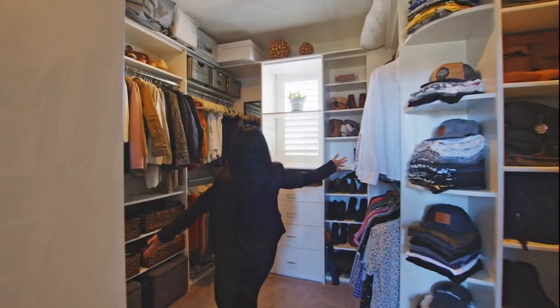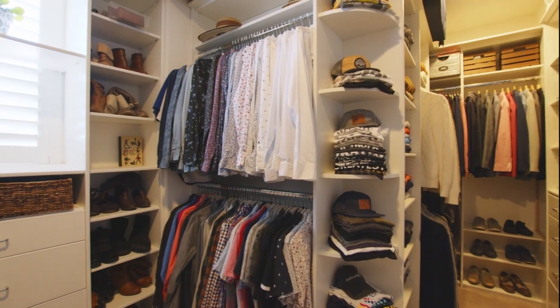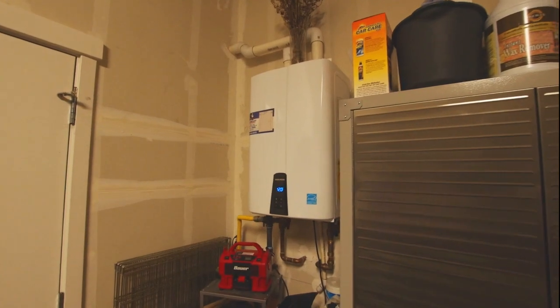And here's this big, beautiful closet. This house also offers fully paid solar and a tankless water heater.